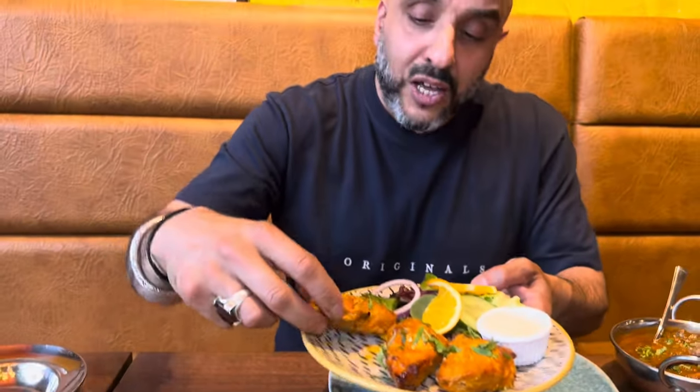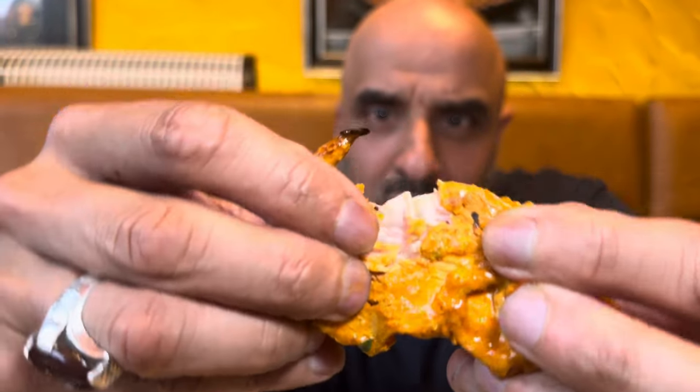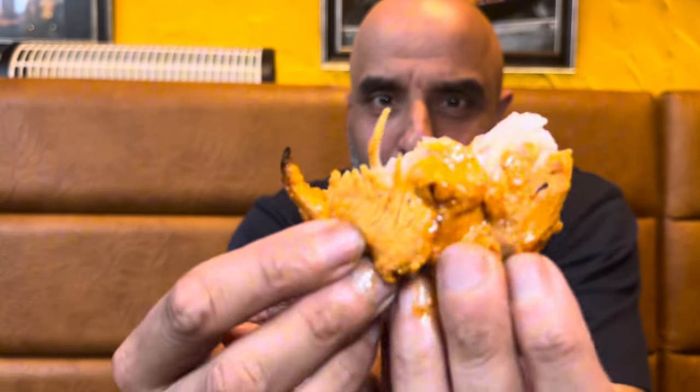Guys let's take a look at the chicken tikka — they are big pieces of chicken tikka. Oh, look at the juices falling off that. Easy as that. Wow. Let's take a bite of this.